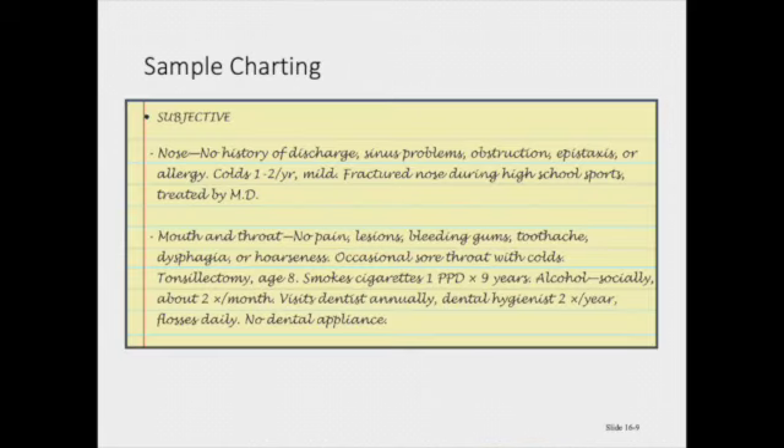Your sample charting for this section would be to talk separately about the nose, mouth, and throat subjectively. For the nose: no history of discharge, sinus problems, obstruction, epistaxis, or allergies. This patient has colds one to two times a year — they are usually mild. He fractured his nose during high school sports and was treated by a medical doctor.